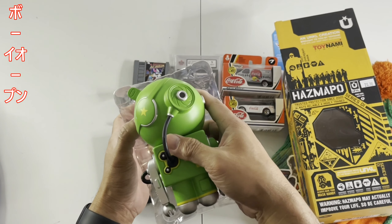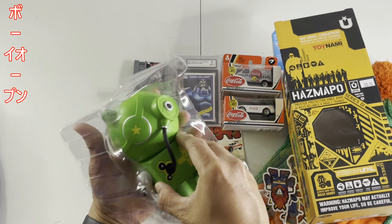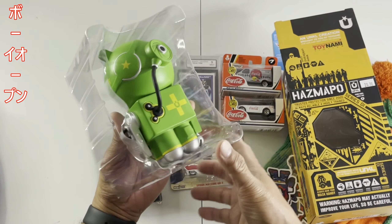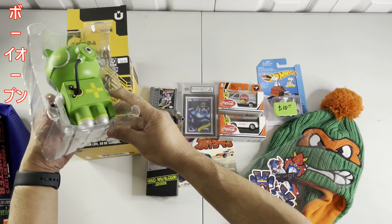This one was released in 2011 — so it's more than 10 years now. It's pretty cool, still alive and somebody still owns it. Yeah, there you go.